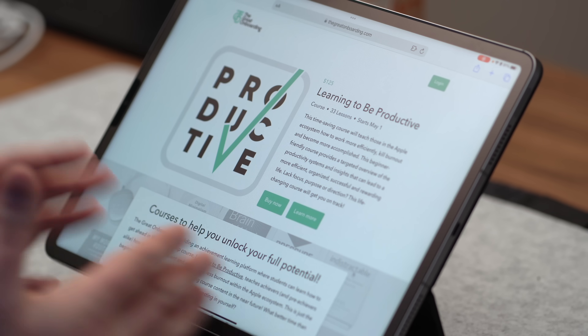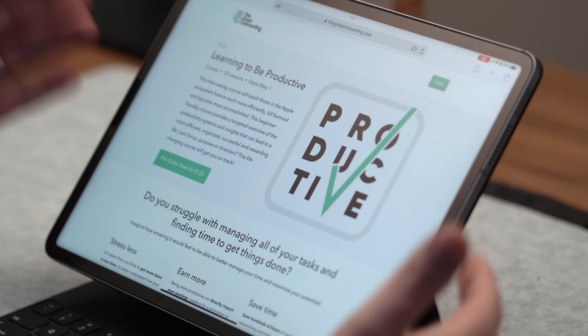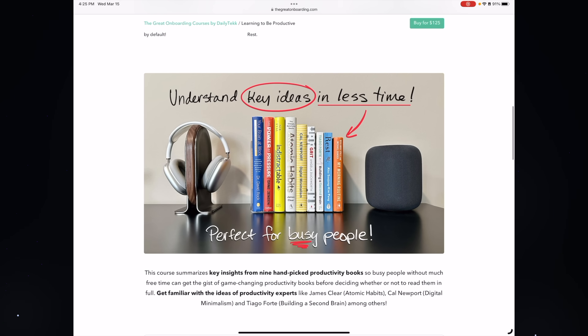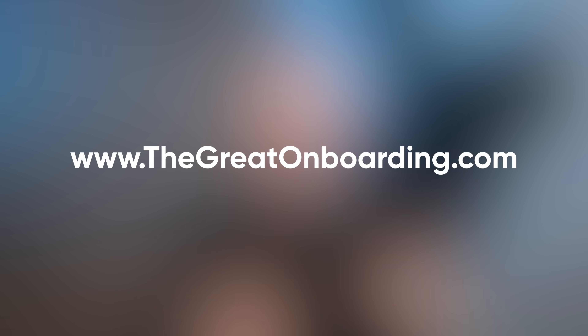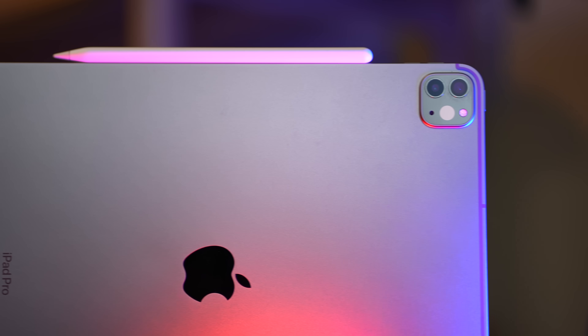For example, many of you know I'm super into productivity and obviously super into Apple stuff. I've made a course called Learning to be Productive, where I share all my knowledge about being productive in the Apple ecosystem — you can check it out at thegreatonboarding.com or via the link in the description. A lot of people ask why Apple even included a camera on the back of an iPad and made it so good — practically as good as an iPhone. Well, this is why: you can shoot, edit, and publish videos — whether for YouTube, a course, your website, or your clients — all on one device.